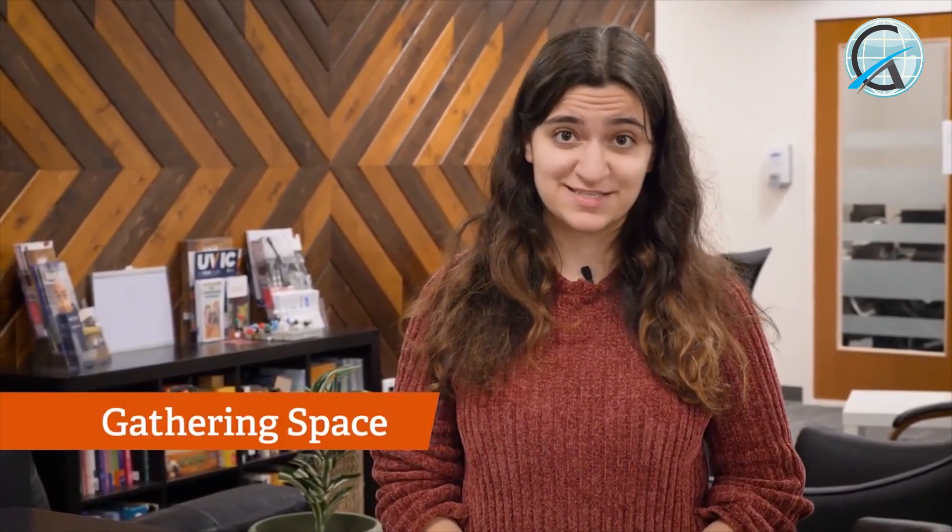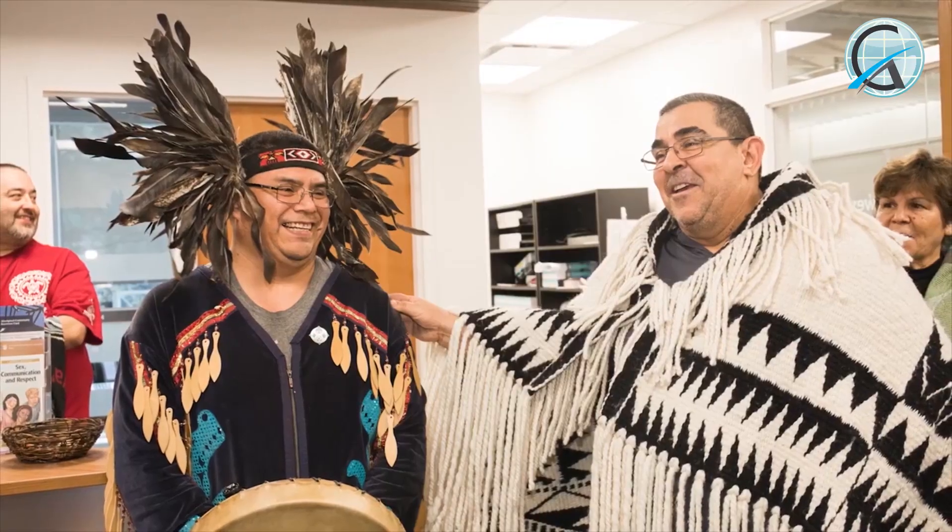Last but not least, we are inside the Gathering Space. This is a place where Indigenous students can study, socialize, and build community. Cultural events are held throughout the year and everyone is welcome to attend.